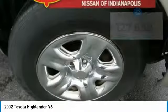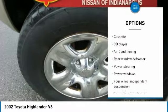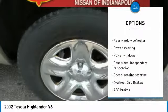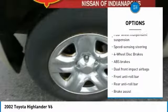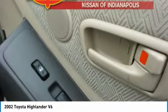Here are some of this vehicle's great options: anti-lock braking system, air conditioning, dual airbags, power steering, four-wheel disc brakes, four-wheel drive, CD player, rear window defroster, power windows, tachometer.